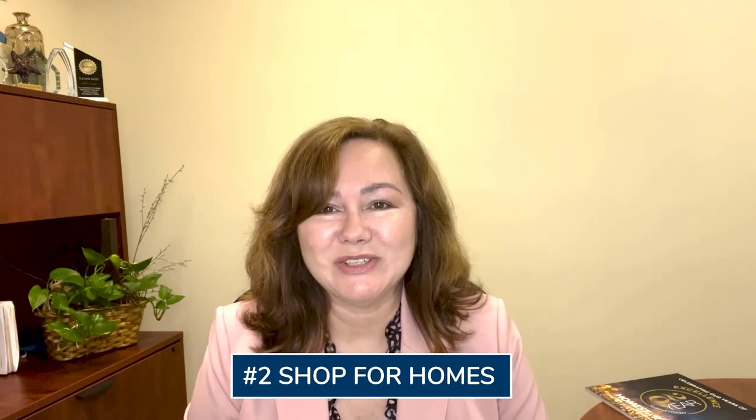Once we've done all of that, we get that pre-approval letter after we run it through underwriting. Then you are ready to go home shopping and start looking at homes online. Contact your favorite real estate agent, and if you don't have a real estate agent that you're currently working with, please let us know. We will be happy to refer some really good ones who work with buyers and can help you find the perfect home.